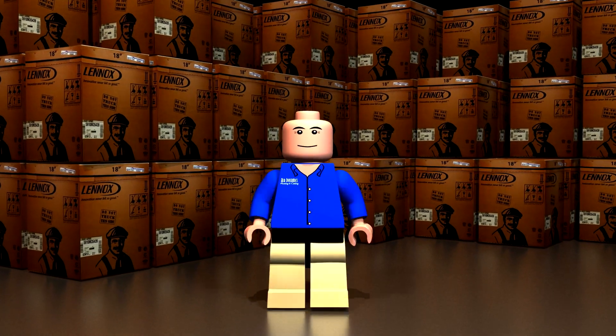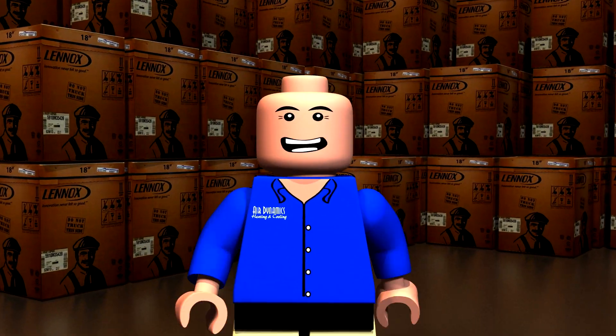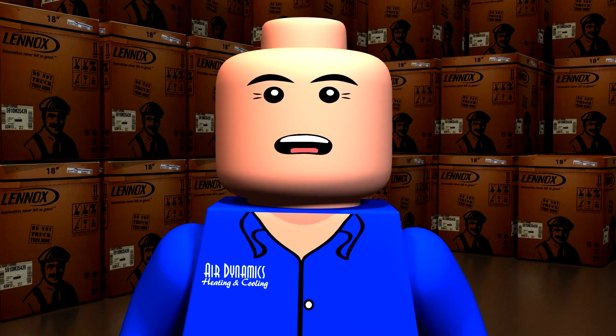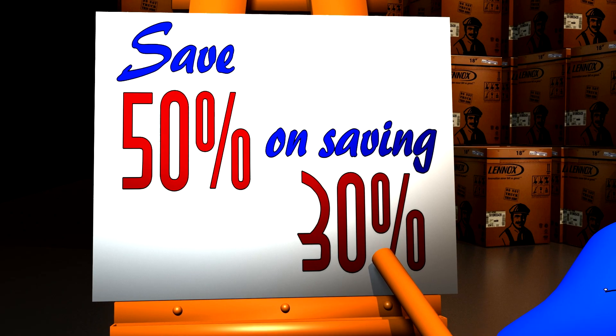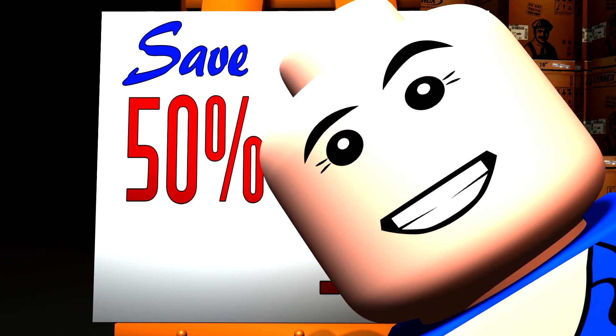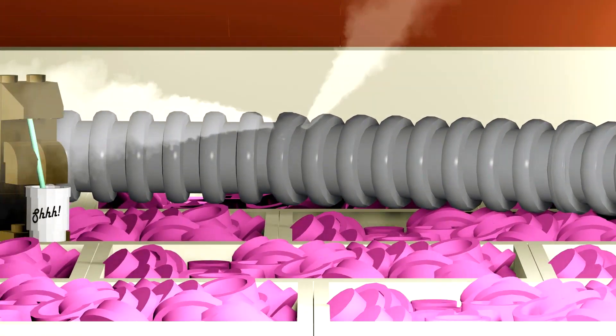You are our valued customer and we appreciate you. That's why we're giving you first dibs on this. You can save about 50% on saving 30%. What? What did I say? It'll make sense in a minute. Here's the deal.